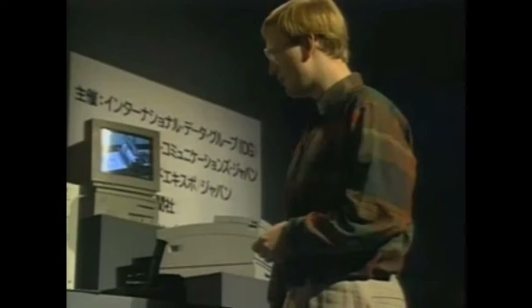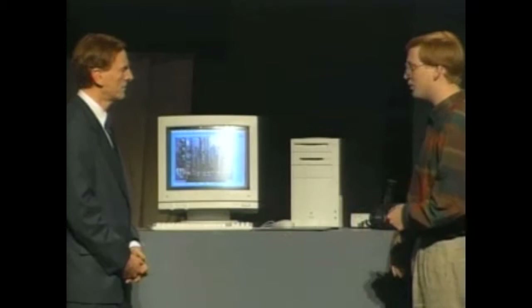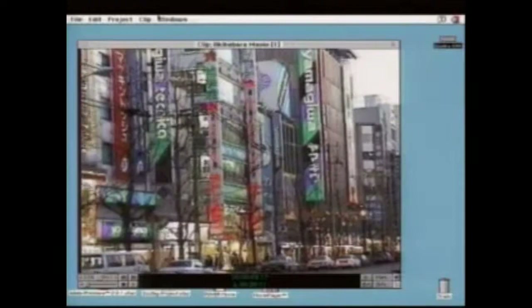Perhaps as important as the new product announcements was Sculley's statement that Apple was planning to expand beyond hardware and software into computer services. When somebody buys a personal computer from Apple, that is the beginning of the relationship with Apple, because we will be entering new service businesses. We have just announced our first Apple online service — Apple Link — which is going to become a public-based service on a global basis.